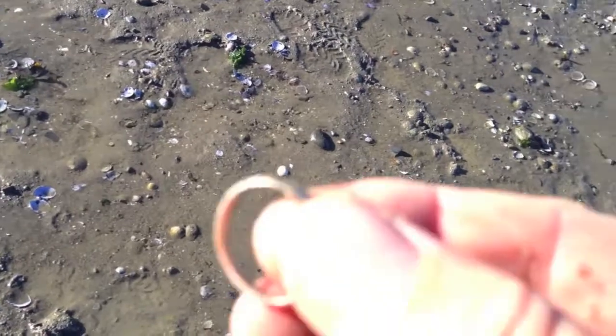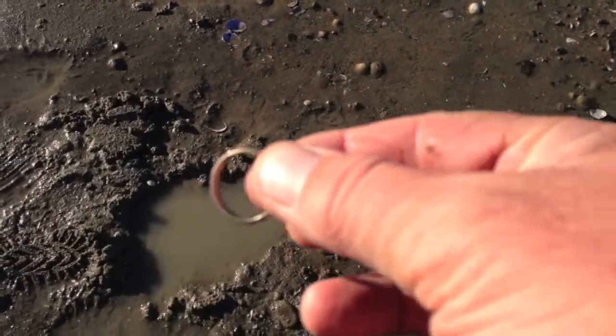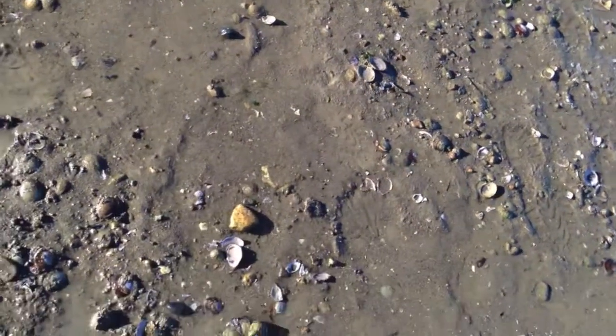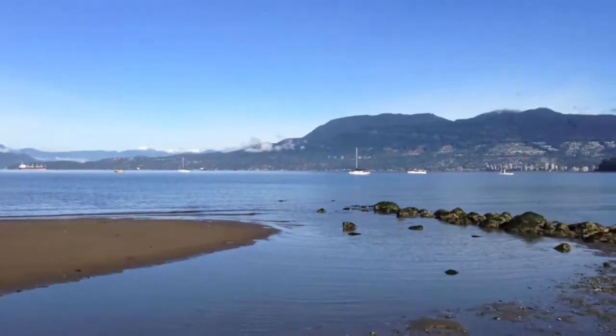Hey guys, I got gold right there! I was in that hole there, about four inches down, saw it in my scoop — we've got a gold ring, and it's got a name in it! Yay! Gold is gold. What a beautiful day, beautiful kids beach, look at this — the tide's going out.